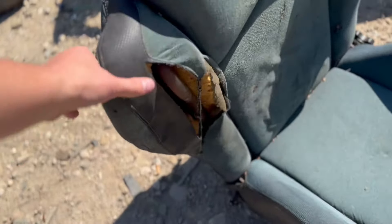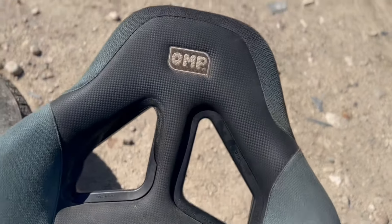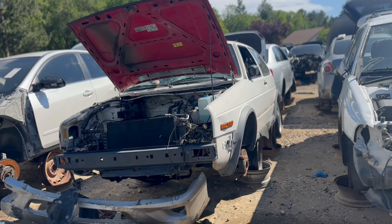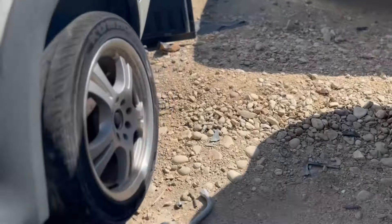Walked right past this — there's a racing seat, completely demolished. I don't know what that is. Did it belong to this car? The world will never know.